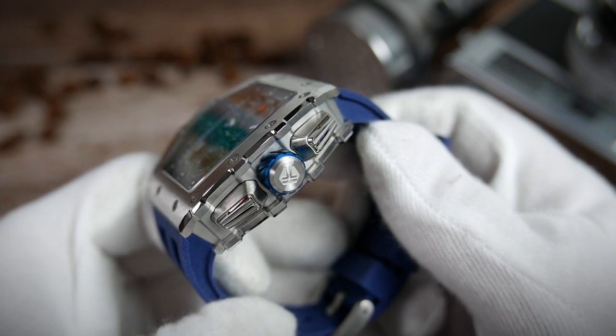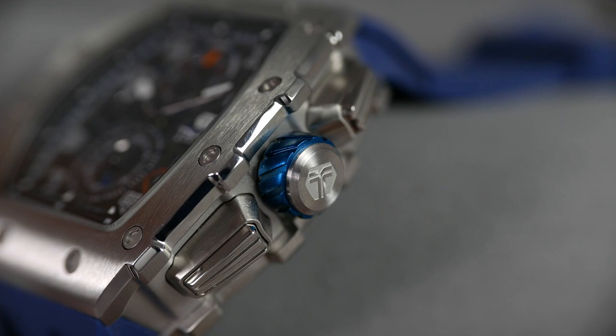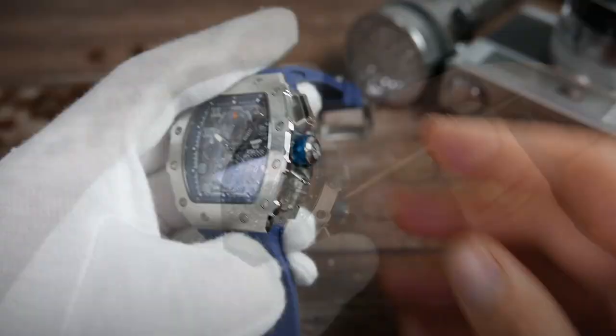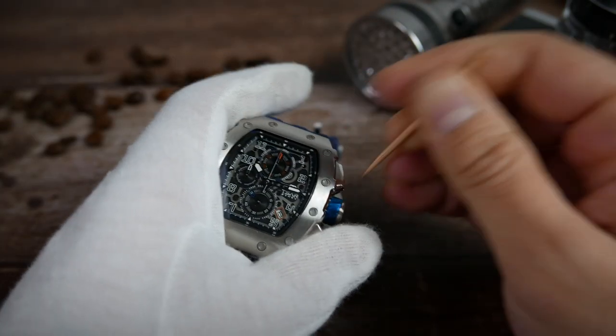However, the crown is probably this watch's biggest design flaw. I don't think Tsar Bomba meant for it to be like this, but it is recessed between the bulges coming out of the bezel, case back, and chronograph pushers — making it virtually impossible to pop out using just your fingers. You do need some kind of tool to pry it out in order to operate it.